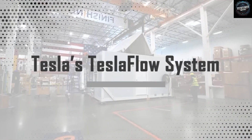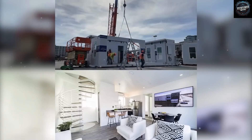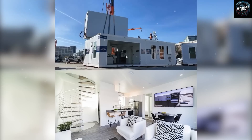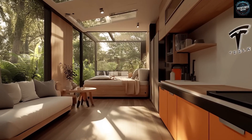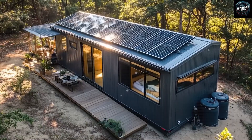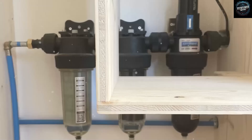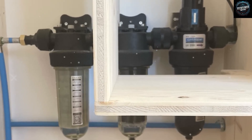Imagine water systems that appear to ignore the laws of physics, and energy solutions that sound closer to science fiction than engineering. The technology in this little house is so advanced that even the brightest engineers are left scratching their heads, questioning reality itself. Are you ready to hear about the incredible innovations hidden inside? Stay tuned, because the next few minutes are about to completely change how you think about what humans can create.